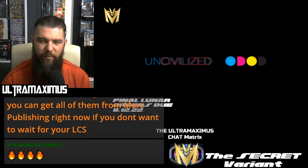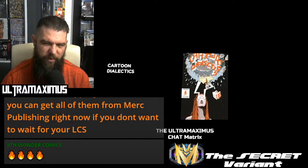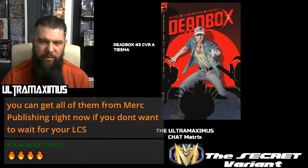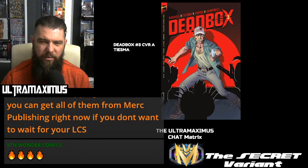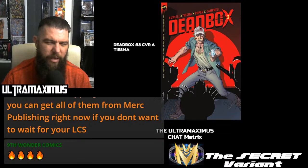Final orders due for Uncivilized, giving you the cartoon dialects — unfortunately this is the best picture I can find. It said the final issue, question mark — or is it? Vault Comics dropping Dead Box Number 3, cover A. If you go back to last week's episode of the Secret Variant, you're going to see more Vault books than I'm showing you right now — some pushbacks, everybody.